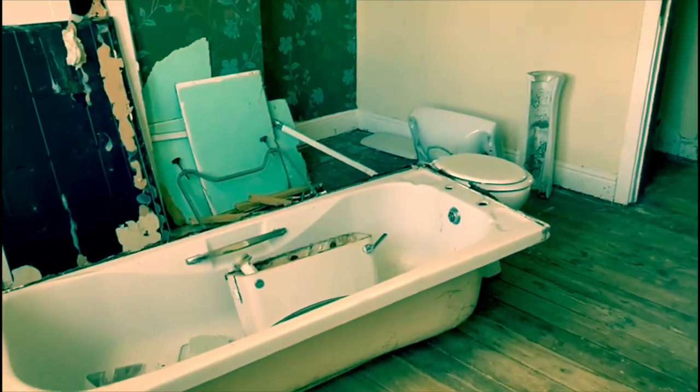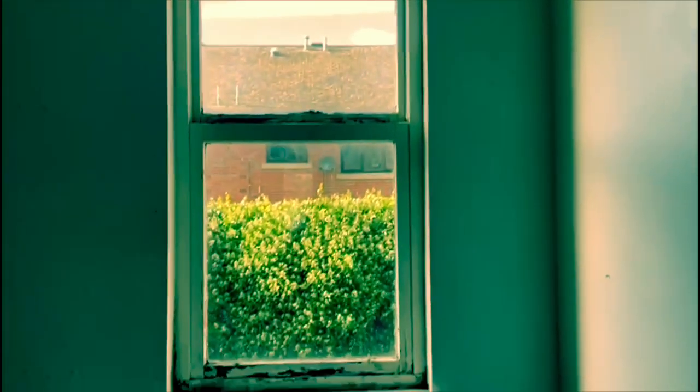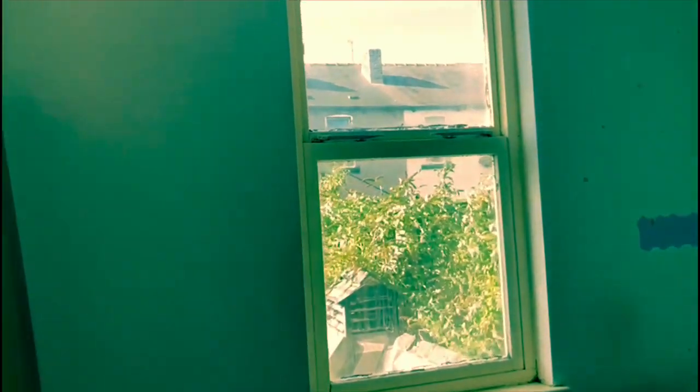This is the front bedroom. The wallpaper will be taken off, the windows will be replaced, and it'll be plastered where needed, decorated, and carpeted. They've already ripped out the bathroom — that'll be replaced as well. In the bathroom, there's no lining on in here. We'll completely finish this off, plaster it, and put in a new bathroom suite. That window's already UPVC double glazed. One of the rear bedrooms — this will be plastered, the window will be changed, wallpaper taken off, and carpets laid.